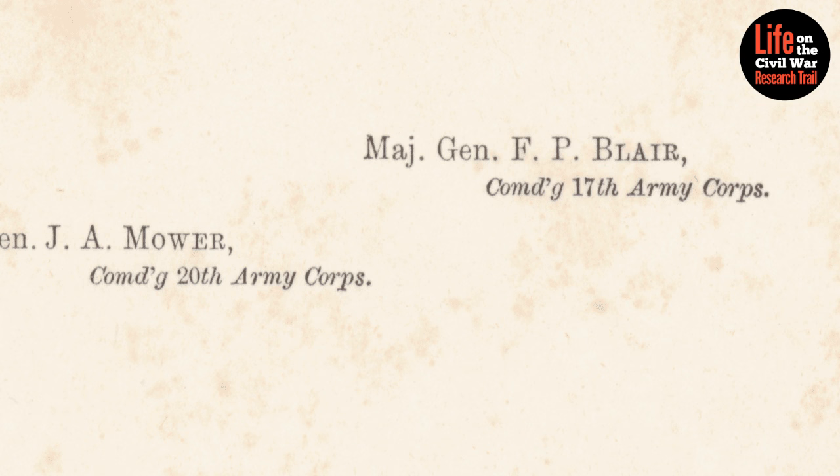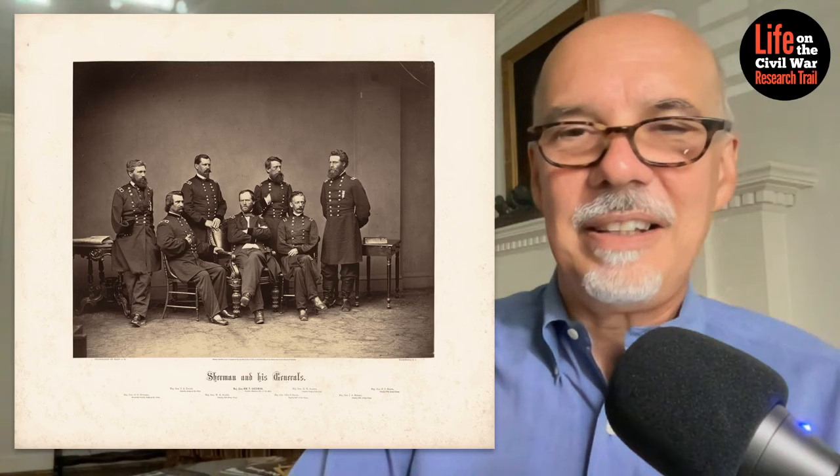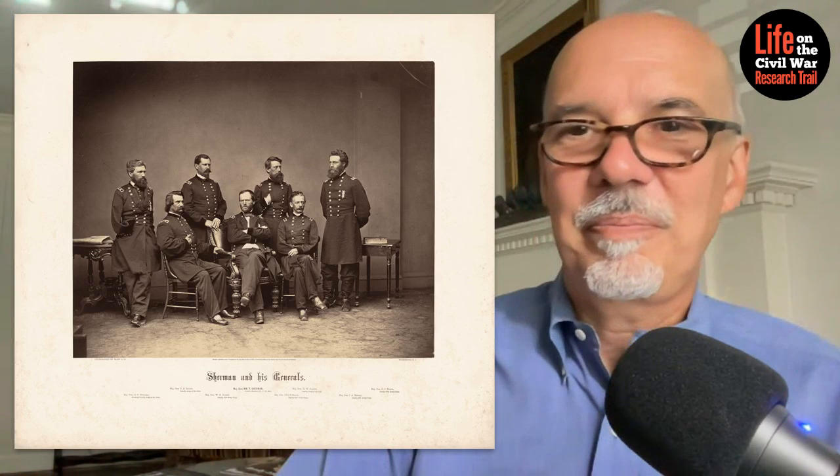The individual who's missing is Major General Francis P. Frank Blair, commanding the 17th Army Corps — he is not in the picture, and yet his name is clearly printed on this mount. You have to wonder why exactly his name is printed but his likeness is not on the image.